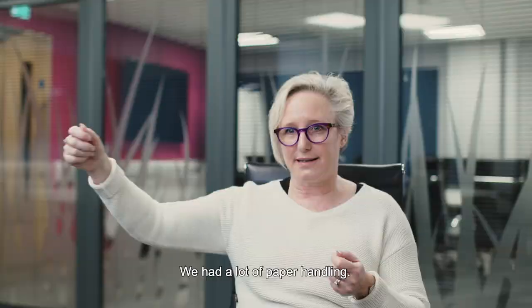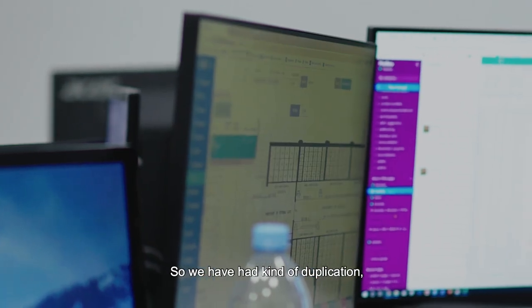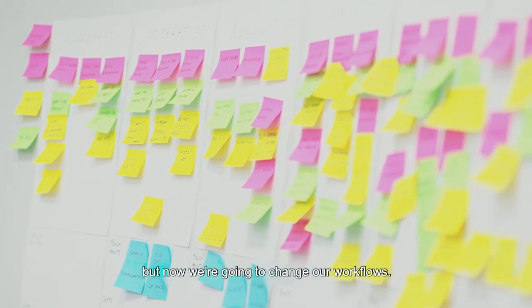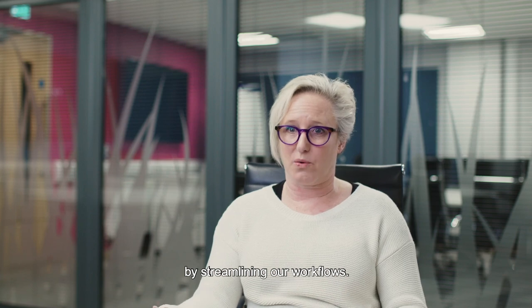We had a lot of paper handling — it's very hard to get people to give that paper up. So we've had some duplication still in producing some papers, but now we're going to change our workflows. That's going to give us a better return on investment by streamlining our workflows.